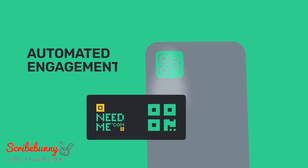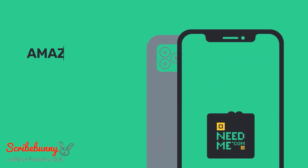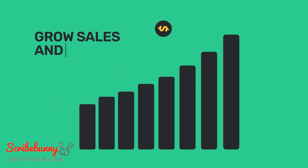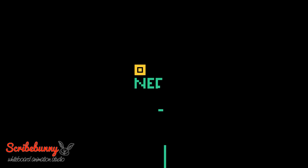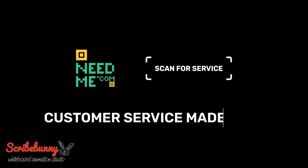What does it cost to automate customer engagement, to switch to proactive maintenance, to deliver amazing digital customer services, and to help grow sales and revenue? Find out at NeedMe.com/get-started. Get amazing digitally connected customer service — get NeedMe.com.